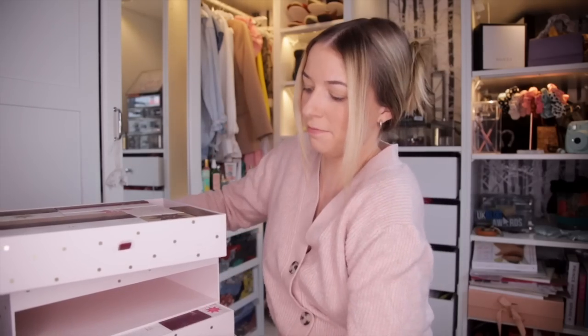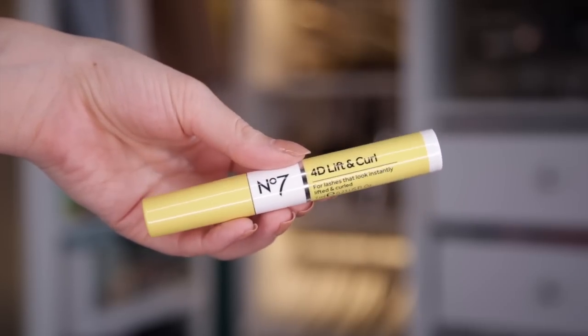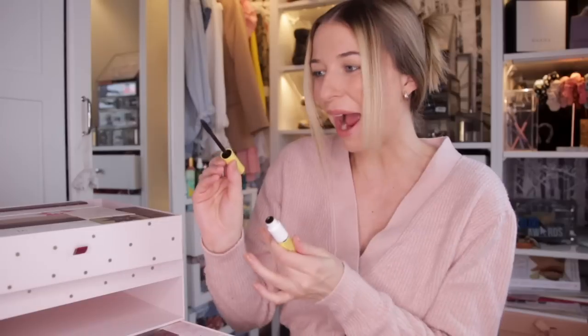Day number two. Next up on the agenda, we have the 4D Lift and Curl Mascara. This is a full size, and the wand — wow, it looks fantastic. It definitely looks like it will add volume. The consistency of the product itself isn't clumpy, which is fantastic. Two makeup products so far.